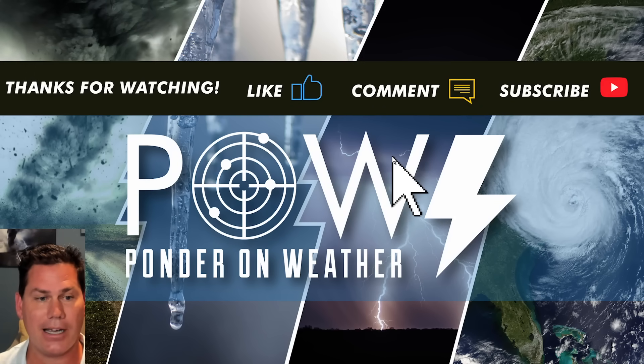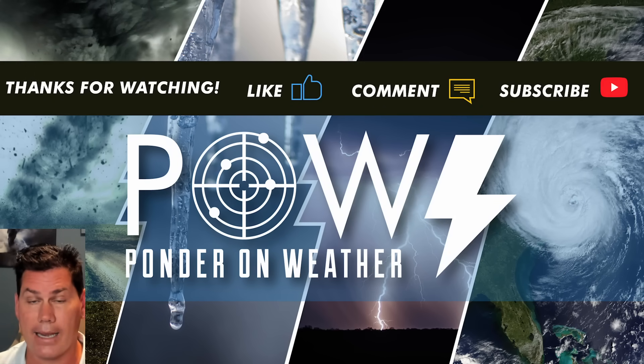I appreciate you guys watching. Definitely check out my winter forecast after this update and catch the next update — why I protect you, or in after the storm.